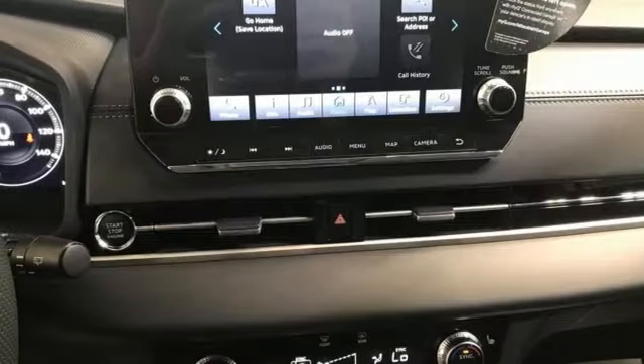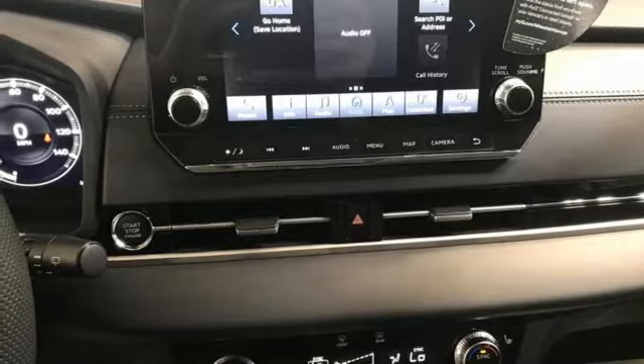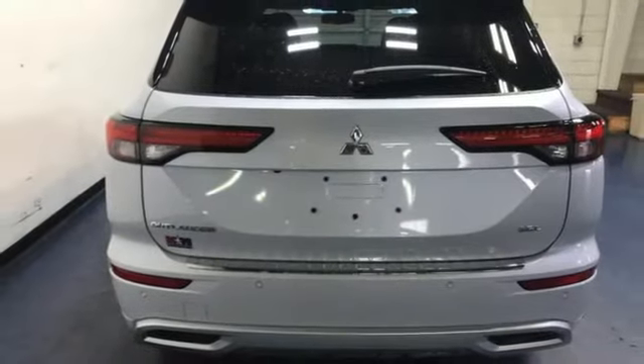Memory exterior door mirror settings. Streaming audio. Hands-free liftgate. Inductive device charging. And heated leather bucket seats.